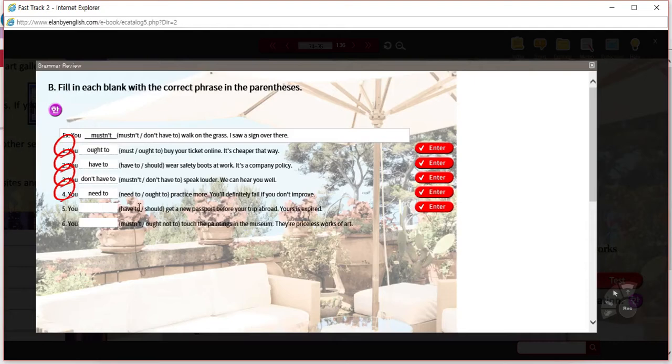Five: 'you have to' or 'you should.' What are we looking for? You have to get a new passport before your trip — yours has expired. You cannot leave or travel to another country without your passport, so: you must. You cannot travel to another country without a passport.